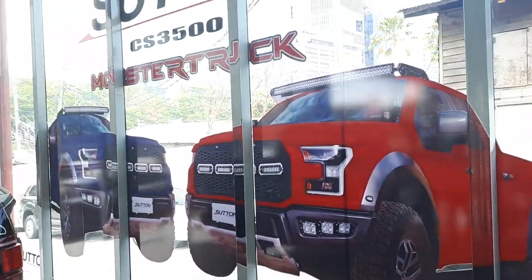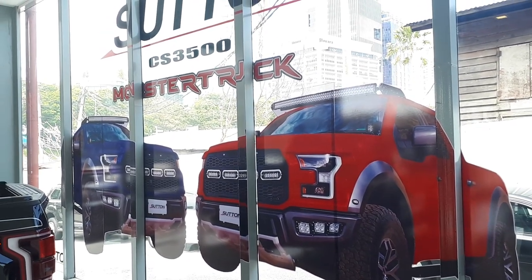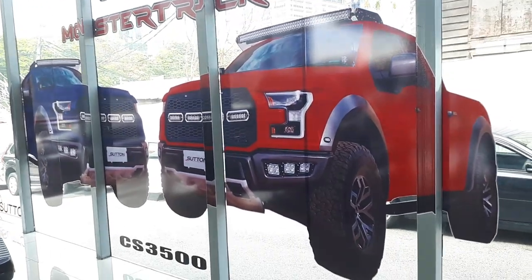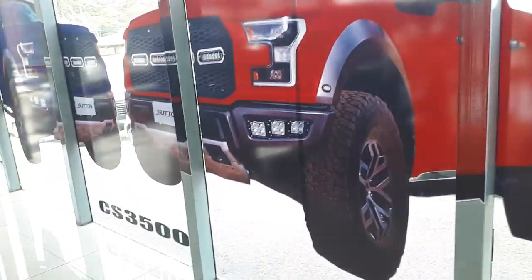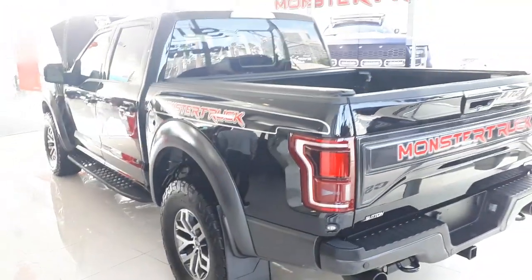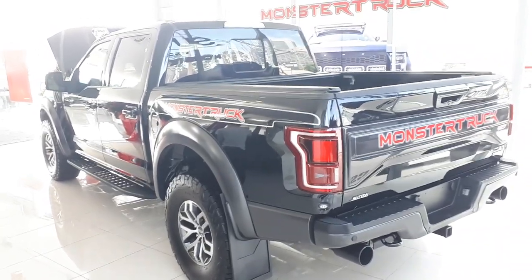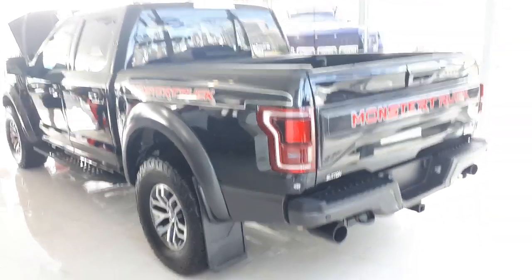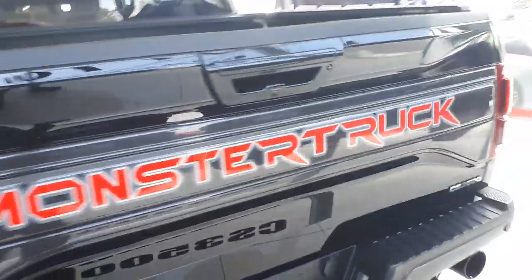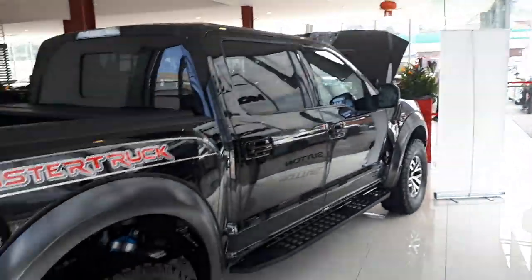So from Hamawangsa in Taman Tun Dr. Ismail, TTDI — congratulations on the CS 3500 monster truck launch, and looking forward to seeing this on the road. Because I'm very very sure some are going to find this truck just absolutely irresistible. Place your bookings now — units are limited. How's that for a hard sell? Okay folks, see you all soon. Take care. Bye-bye.